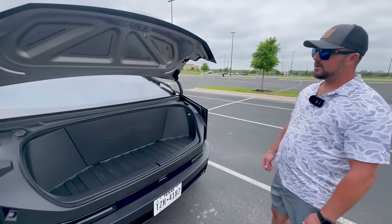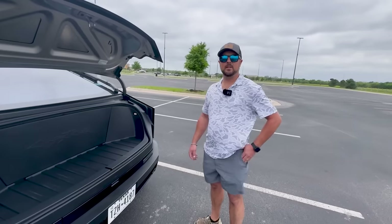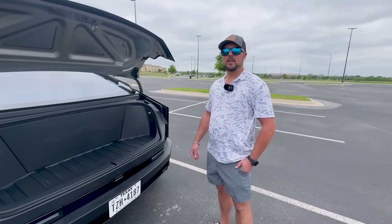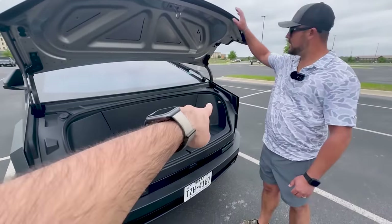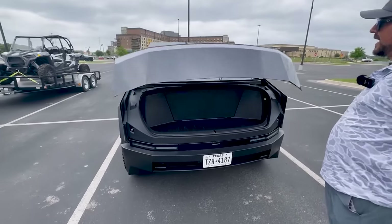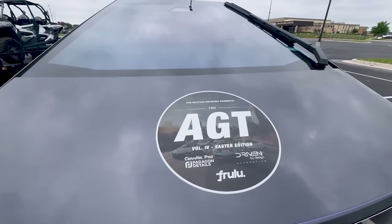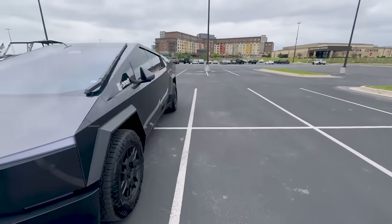Other EV pickup trucks like the F-150 Lightning have a giant front trunk, but that one has a slightly smaller bed. This one's a six-foot bed, the other is five and a half. You press the button and it closes up. Shout out to AGT — we picked up this Cybertruck from their car show out here in Round Rock. It was awesome — we saw P1s, McLarens, Ferraris, Lamborghinis, all kinds of crazy stuff.